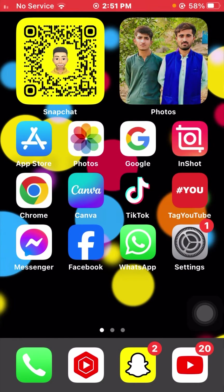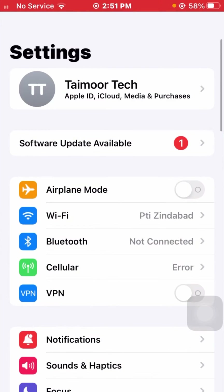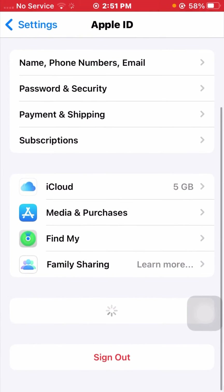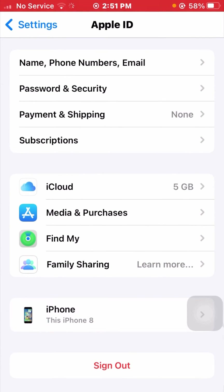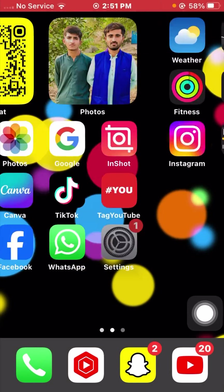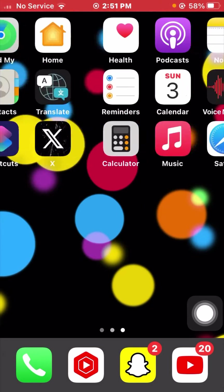For the first method, open your Settings app and tap on your Apple ID profile. From here, scroll down and sign out of your Apple ID one time. After that, go back and sign in to your Apple ID again. Once you've signed out and signed back in, go back to the home screen and check if your problem has been fixed.